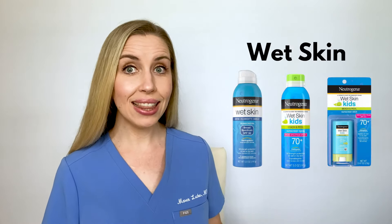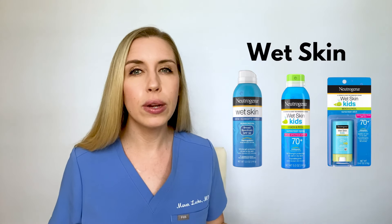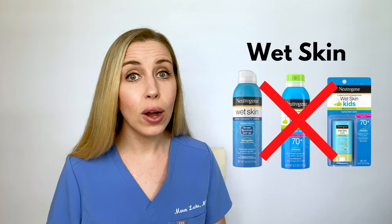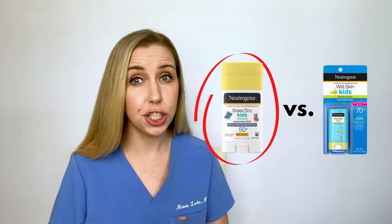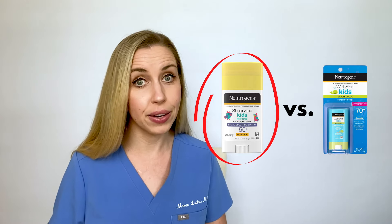Lastly, the Wet Skin line comes in both Wet Skin and Wet Skin Kids sprays, plus one stick called Wet Skin Kids. The marketing premise is that if you apply this to wet skin, it stays put without needing to dry off. However, all products in this line contain chemicals and oxybenzone — even the one marketed for kids — and all contain fragrance. The Wet Skin Kids ingredient list is nearly identical to the adult form. I do not recommend this product line. If you want a safe stick for kids, choose the Sheer Zinc or Pure and Free Baby options, which are chemical-, oxybenzone-, and fragrance-free.